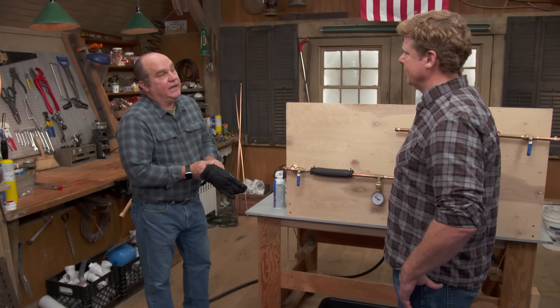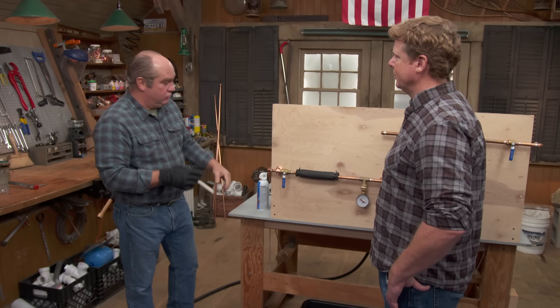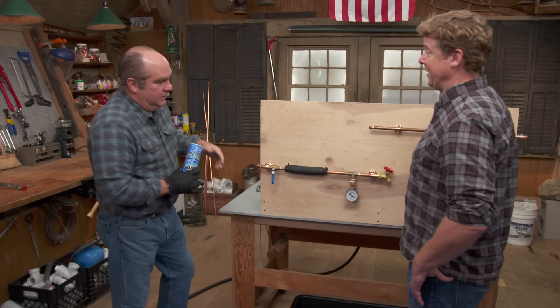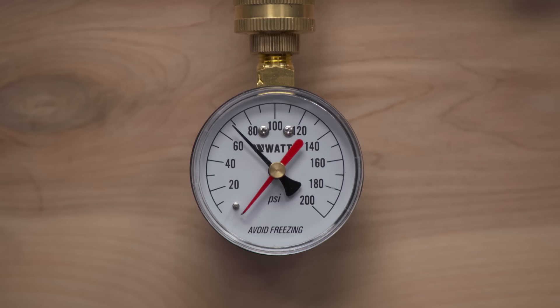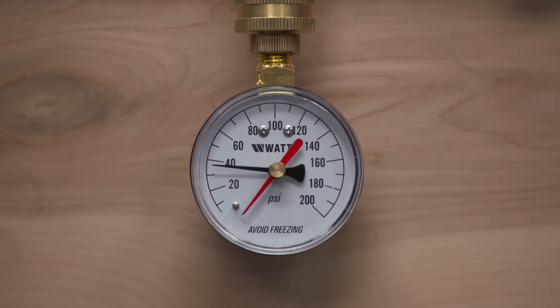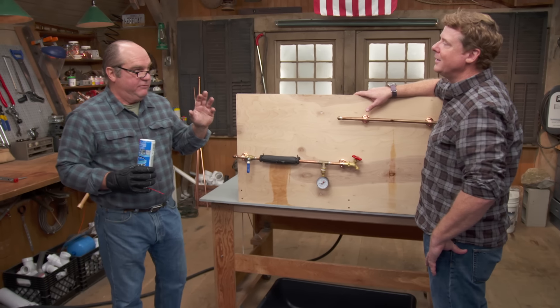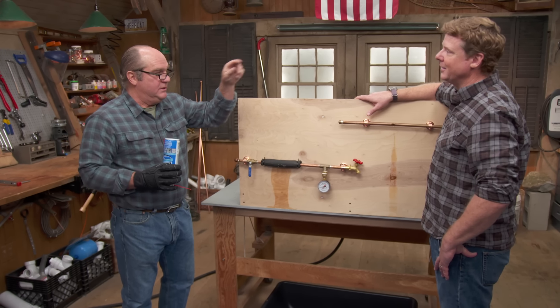Another way to prevent freezing damage is to relieve the pressure so that extraordinary pressure of 25,000 PSI won't build up. Using the demo, simulating a freeze and then cracking a faucet — just that little release would be enough. On a cold night when you think it might freeze, find the farthest faucet away — hot and cold — and just let them drip a little bit into the sink for the night.